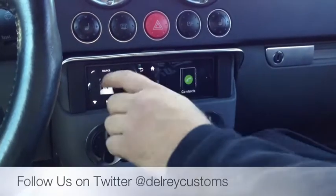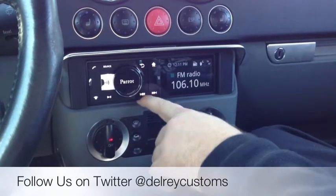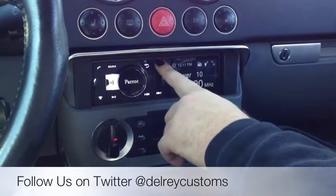So basically, this is your source screen. This is going to show you your radio. Track up, track down — real simple on that. You have your home key.